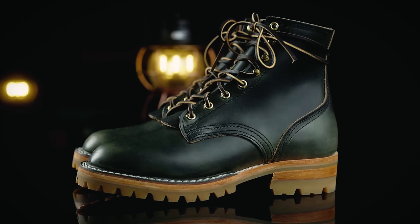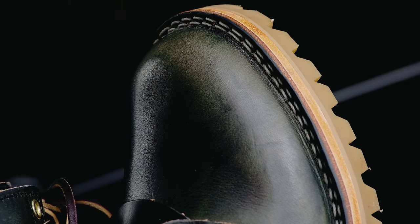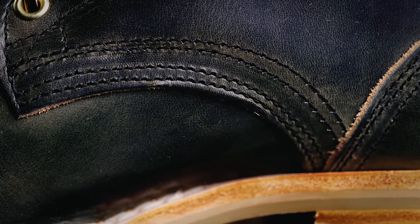I jumped right in with these boots — I had to go on a trip to Michigan and said, well, what time like the present? At the end of my trip they felt fantastic. We went on a long tour of the Henry Ford Museum, which is 10 acres under one roof — really amazing place if you've never been there. I was able to walk around all day without a problem, go to the airport, hit my gate, get home, and my feet were honestly the least of my worries. They felt very, very good.